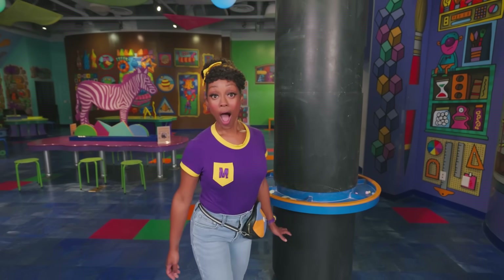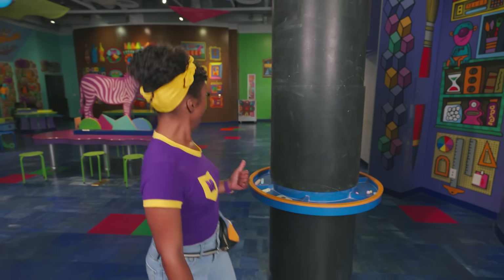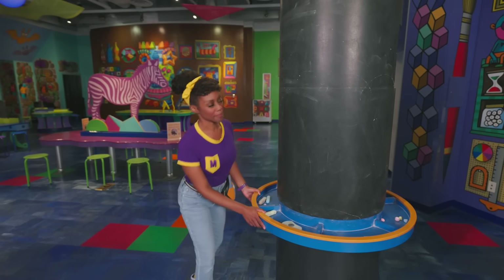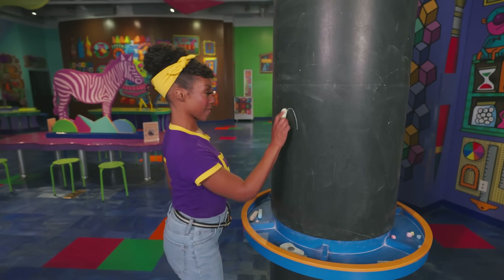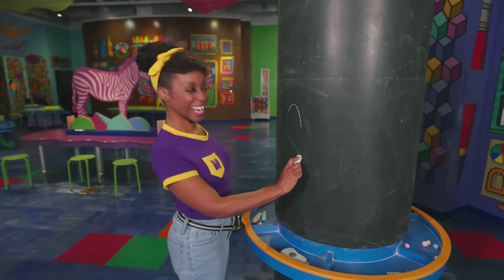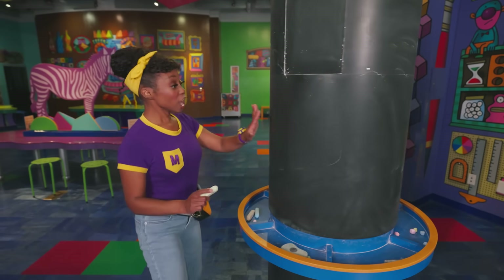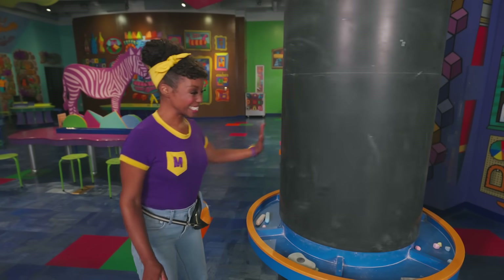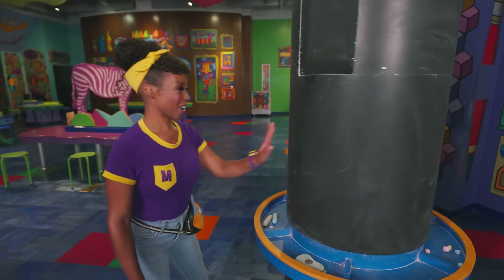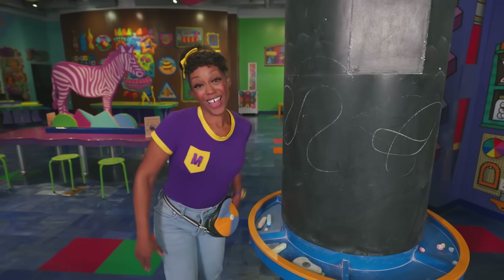Whoa, this place is so colorful. I bet they have lots of things to tinker around with here. What's this? It kind of looks like a chalkboard. Let's confirm — yep, a chalkboard! Great job, scientist. And look, it rotates — that means it spins. Let's spin and draw. That was fun.